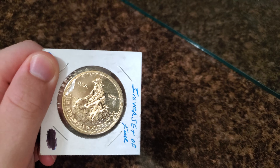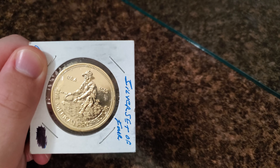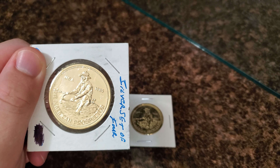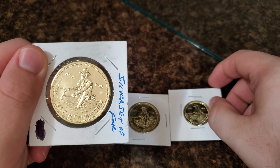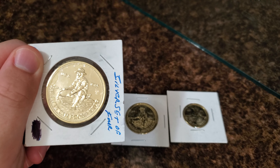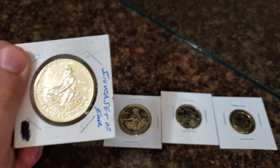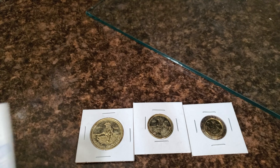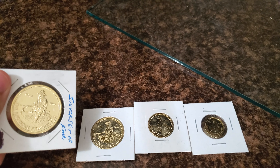Check it out guys — I got the set of four gold prospector rounds. I got the one ounce, I got the one half ounce, I got the one fourth ounce, and I got the one tenth ounce. Guys, look at that — I got the set of gold prospector rounds.